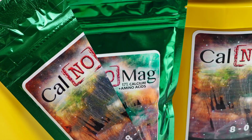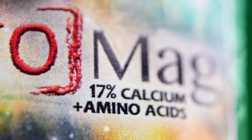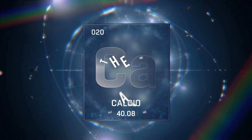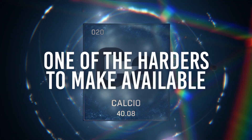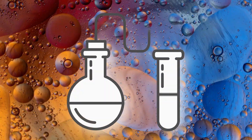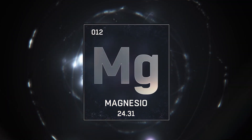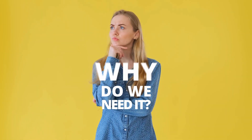CalNomag from Key to Life Supply — that stands for calcium without the magnesium, plus our unique blend of amino acids. You must be wondering, why no magnesium? First of all, calcium is one of the hardest supplements to make available to our plants. It is also a very antagonistic nutrient, meaning it doesn't work too well in combination with certain others, like magnesium for instance. So why do we need this natural rebel of a nutrient in our garden anyways?